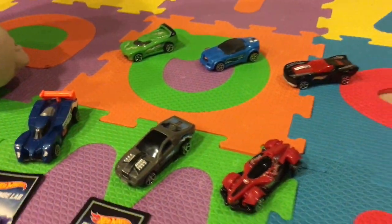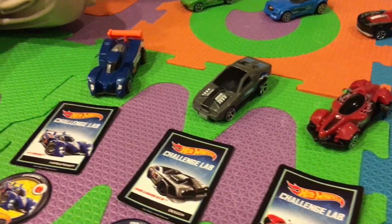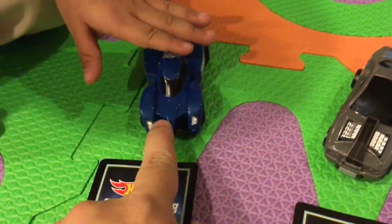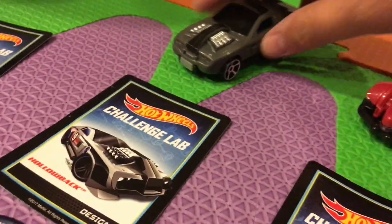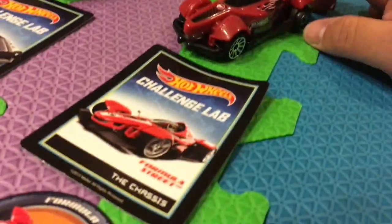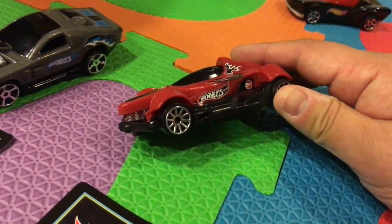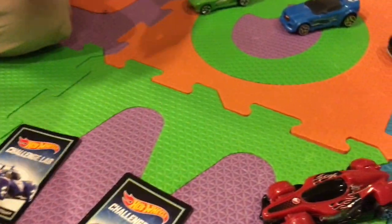Welcome to Family Toy Review everybody. We've got our last three Hot Wheels and they are: this is 24 Hours, this one is designed Hollowback - I wonder why he's called Hollowback - and this one is Formula Street. They all have special features and I'll demonstrate each one now.